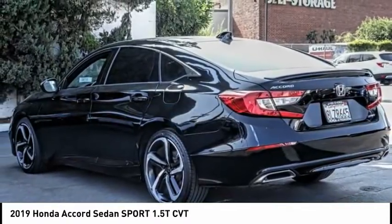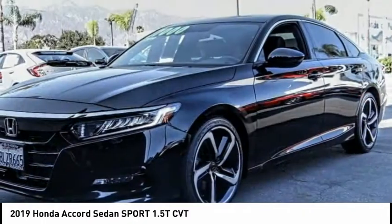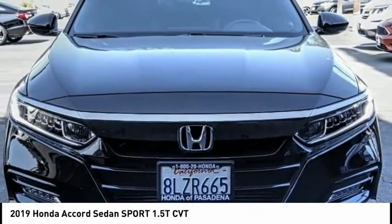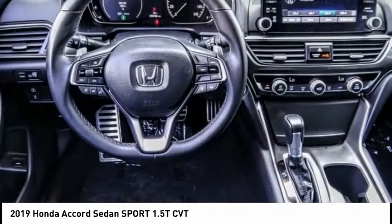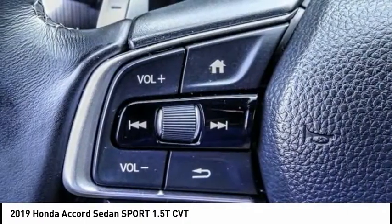This vehicle has less than 20,000 miles. Here are some of this vehicle's great options: electronic stability control, alloy wheels, brake assist, traction control, remote keyless entry, fog lights, four-wheel disc brakes, speed control, rear window defroster, and security system.